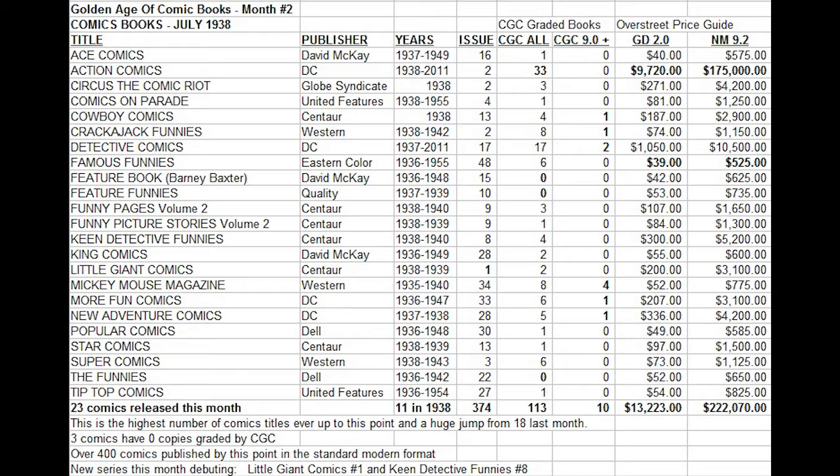Most of these do not have superheroes in them, so a lot of them are not considered hot or great speculative material. But they have gained some value over the years due to their historical importance and their rarity. If we look at the low-grade copies, which is what you would most likely find if you wanted to seek these out, you'll see that most of these can still be purchased for under $100 each.